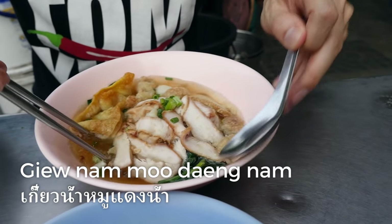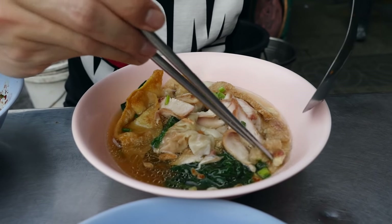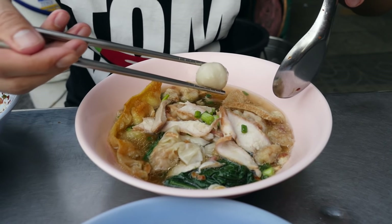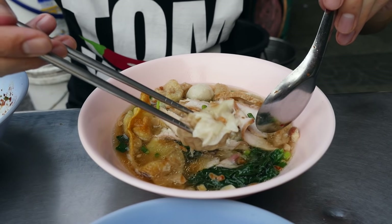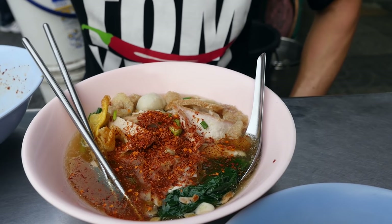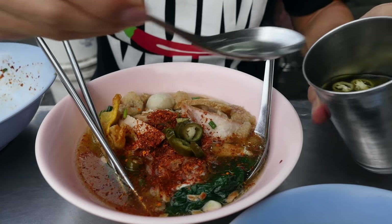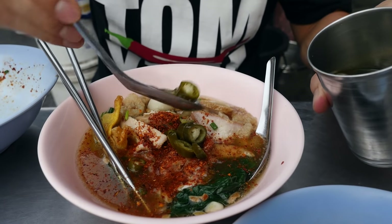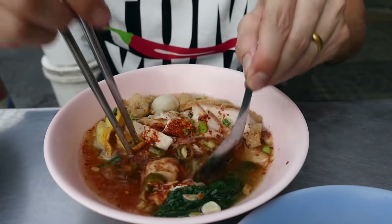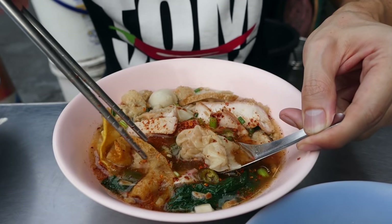This one is just the dumplings — the wonton dumplings — with soup, and then there are vegetables, crispy pieces of pork skin, a fried dumpling, and a fish ball as well. Mostly this is just a bowl of Gyo Nam, which are the dumplings. I'll add a good dollop of dried chili flakes and some vinegar. Some people like to add fish sauce and sugar as well, but normally I just go for the vinegar and chili flakes. I'll stir that up and get one of these dumplings with some of the soup into my spoon.